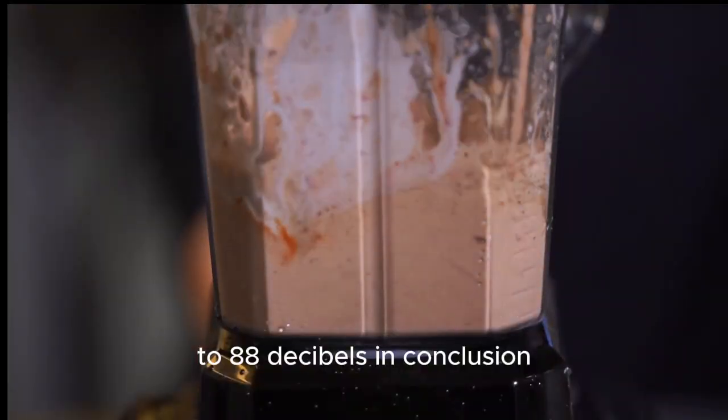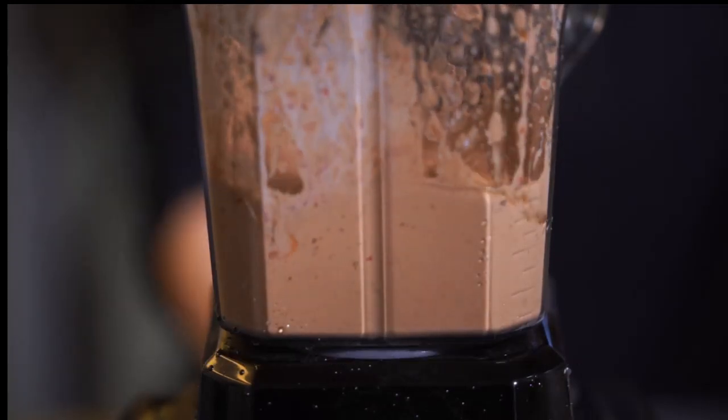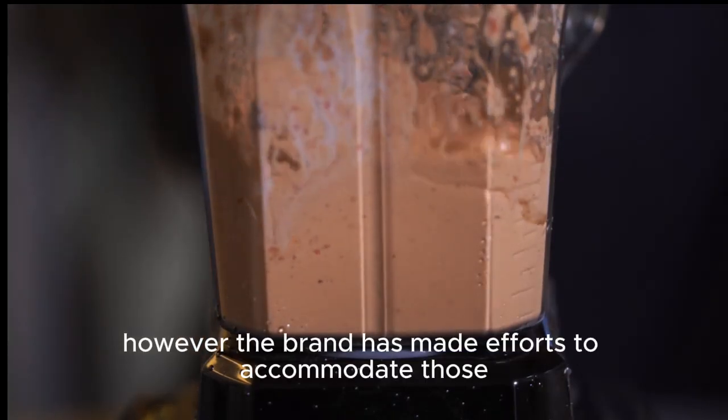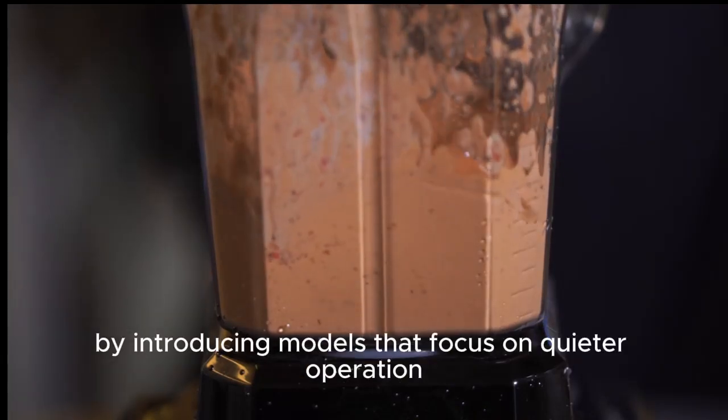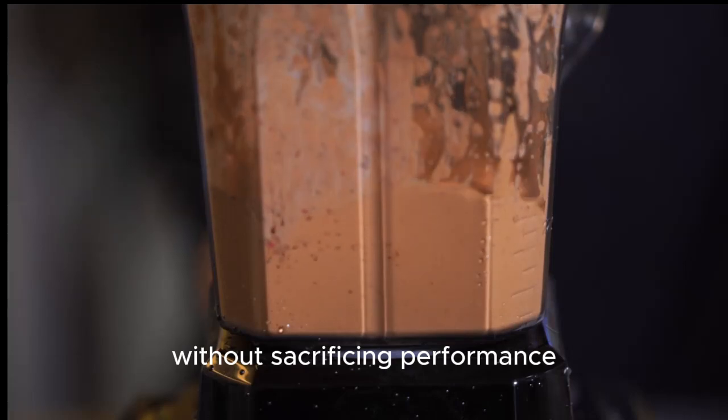In conclusion, while Vitamix blenders are indeed powerful, they can also be quite noisy. However, the brand has made efforts to accommodate those sensitive to sound by introducing models that focus on quieter operation without sacrificing performance.